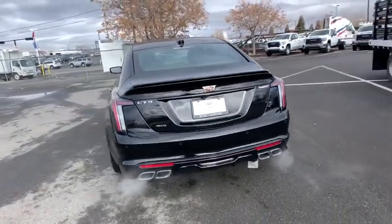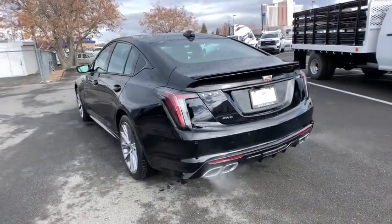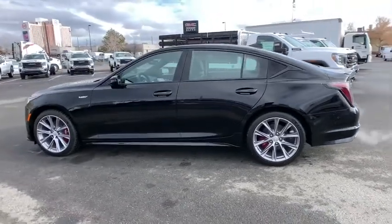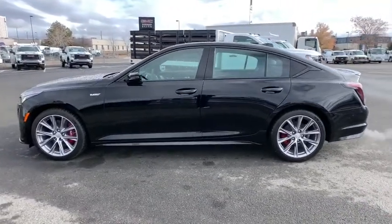Anti-lock braking system, power steering, four-wheel disc brakes, keyless start, aluminum wheels, AM-FM stereo radio, MP3 player, head-up display, heated mirrors.